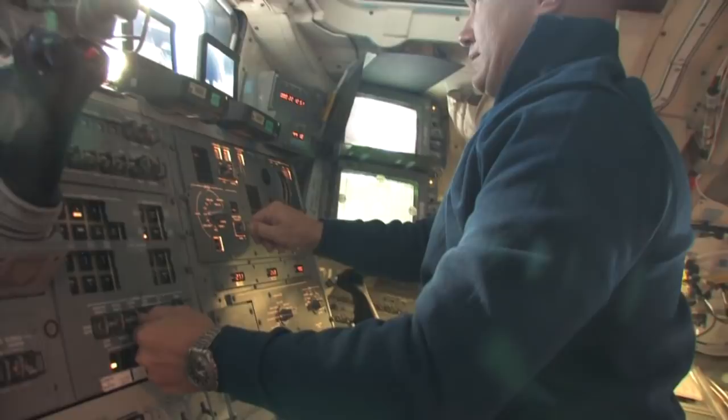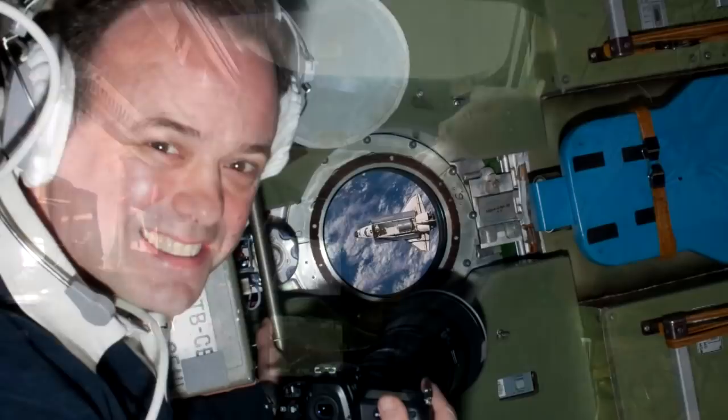Atlanta station on the big loop, we have you in sight. Excellent, we'll be there soon — we're waiting.